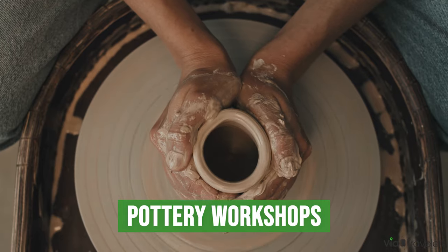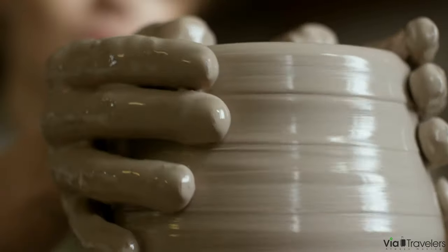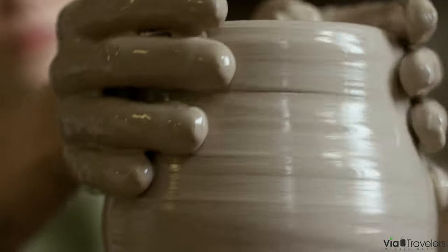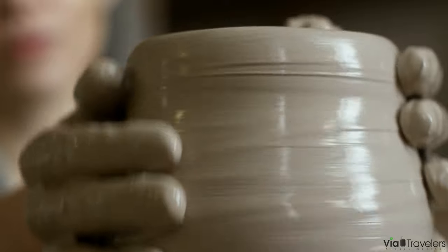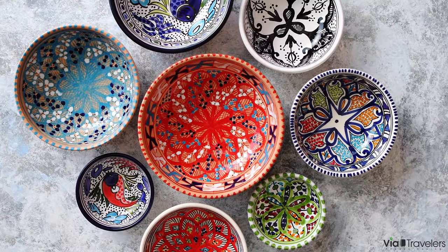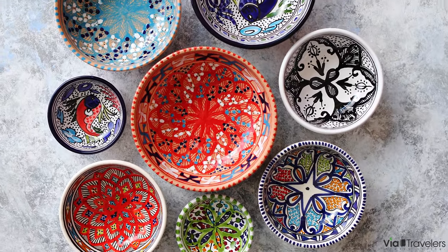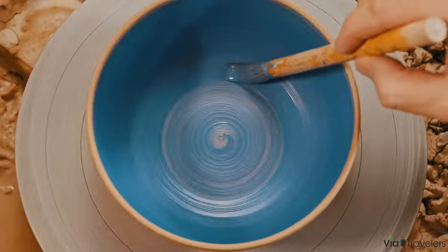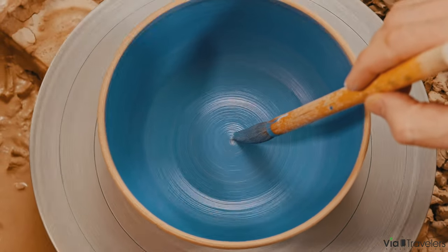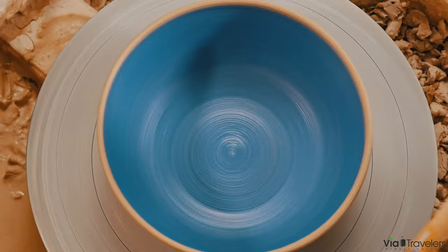Pienza's artistic heritage is nowhere more evident than in its pottery workshops. You'll find some of them on Corso Rossellino, but there are tons of workshops scattered throughout the town. Each studio is a completely unique treasure trove of handcrafted ceramics that reflect the colours and spirit of Tuscany. If you're hunting for a one-of-a-kind souvenir, you'll find piles of pieces of pottery to choose from. For a more immersive experience, many studios offer demonstrations or short pottery classes, allowing you to try your hand at this time-honoured art.